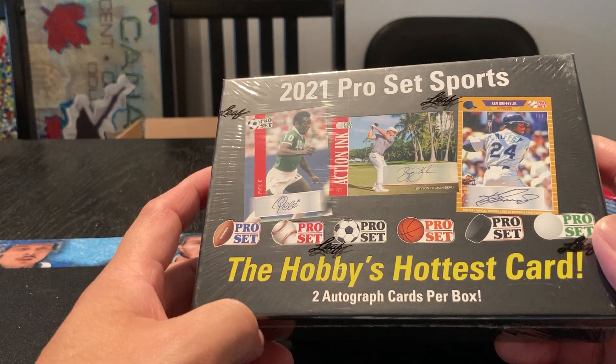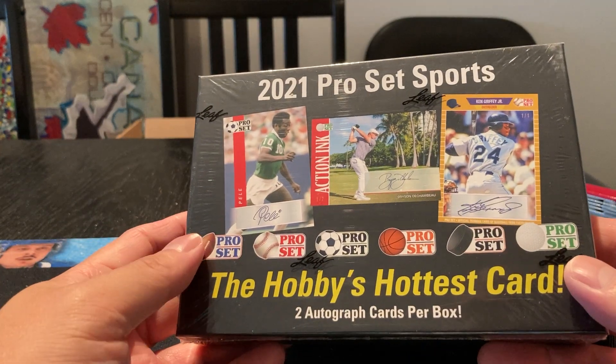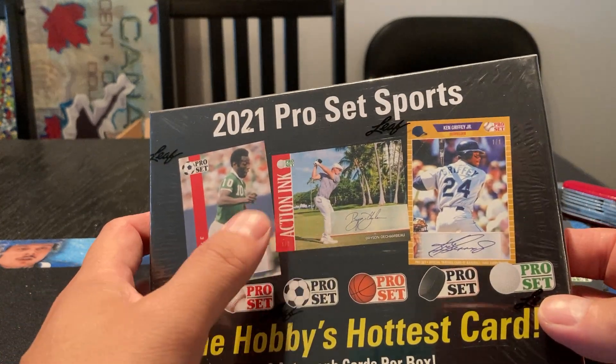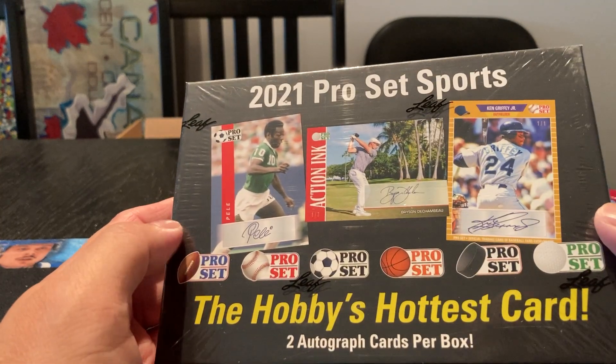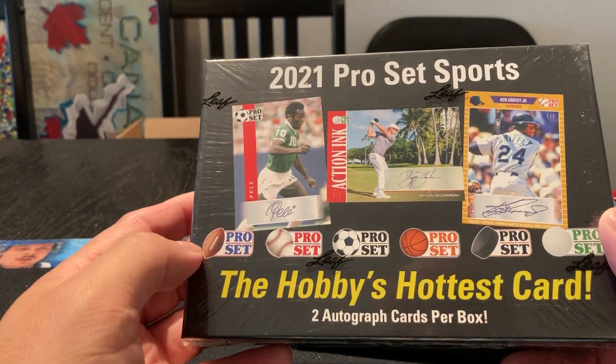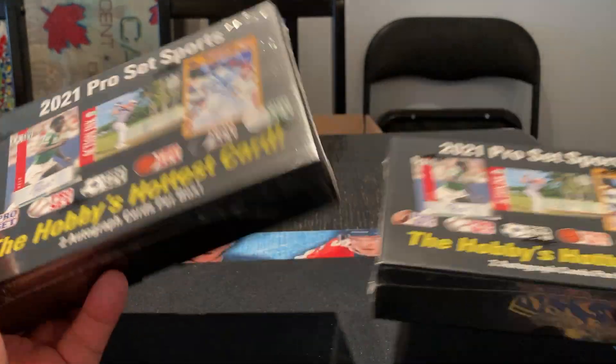Apparently there are two autograph cards per box. I don't see a whole lot else on there, but apparently there could be some really nice stuff in here. On the front we got Pele for soccer, we got a Bryson DeChambeau for golf, and we got a Ken Griffey Jr. in here. I'd love an autograph card of Ken Griffey Jr. — I don't have one of those. So we got two boxes here, let's see what we can find.